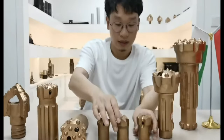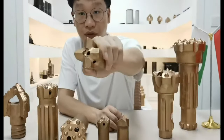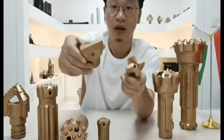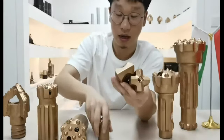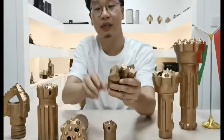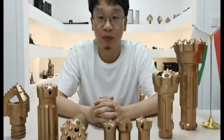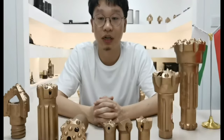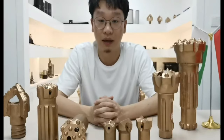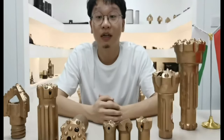The first one is the smallest one — it is cover bits. We have cross-type, fault-type, and ball-tooth-type. These bits are used with a jackhammer. Normally, these kinds of bits are used in narrow places such as small tunnels and places which machines cannot reach.